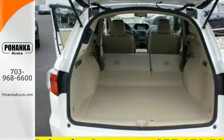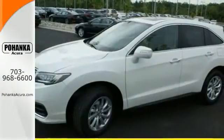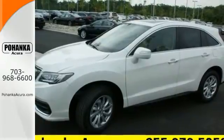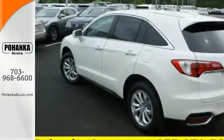You will also have everything you need right at your fingertips with a multi-information display, SMS text messaging, Bluetooth hands-free link, USB audio interface with iPod integration, and Sirius XM satellite radio.